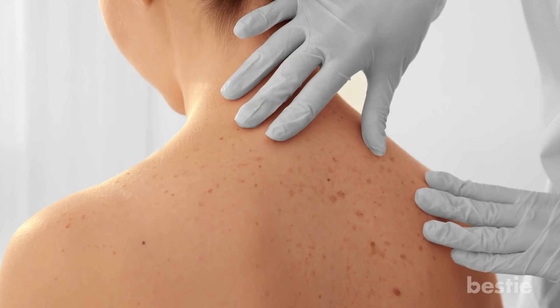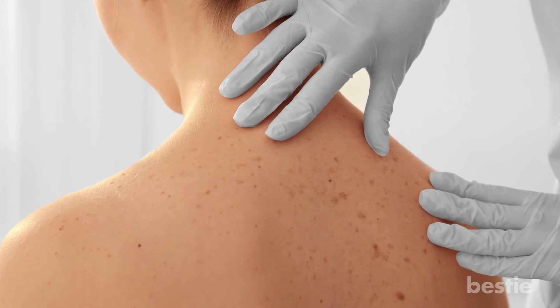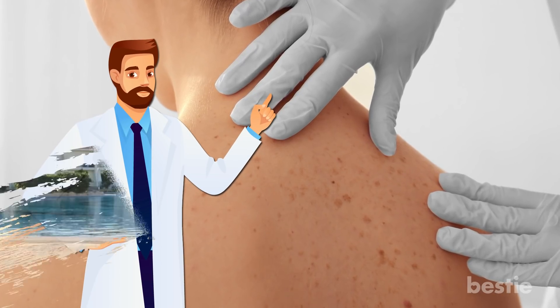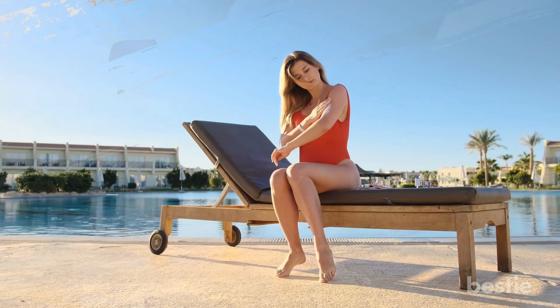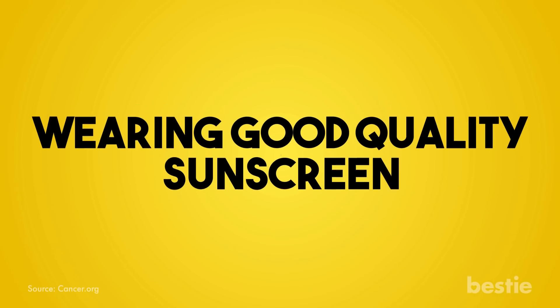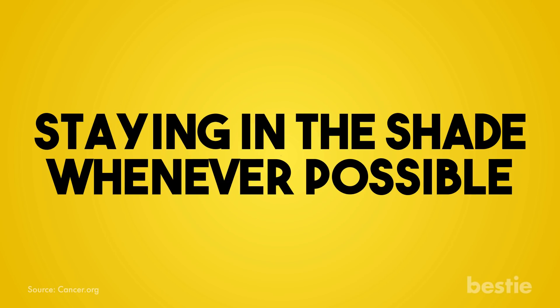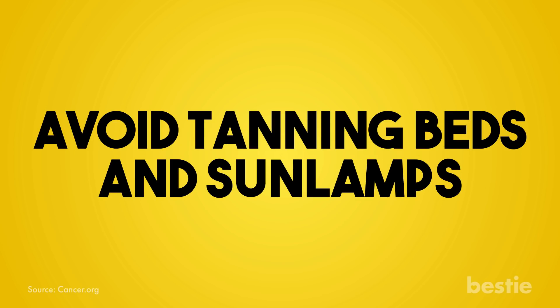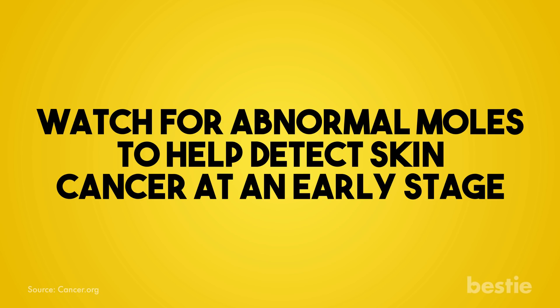Prevention: there's no sure way of preventing skin cancer, but you can reduce your risk by limiting your exposure to the sun and tanning beds. Other measures include wearing good quality sunscreen, staying in the shade whenever possible, wearing hats, sunglasses, and full-sleeved clothing, avoiding tanning beds or sunlamps, and watching for abnormal moles to help detect skin cancer at an early stage.